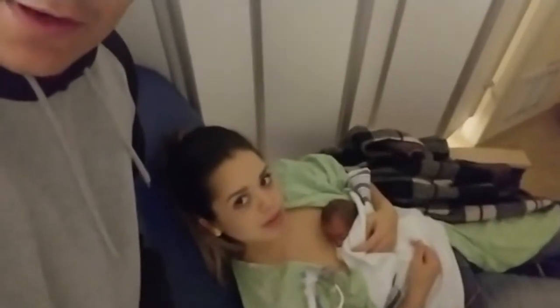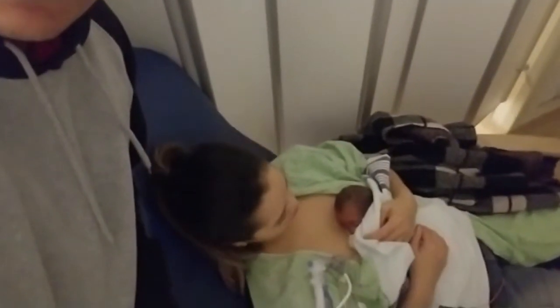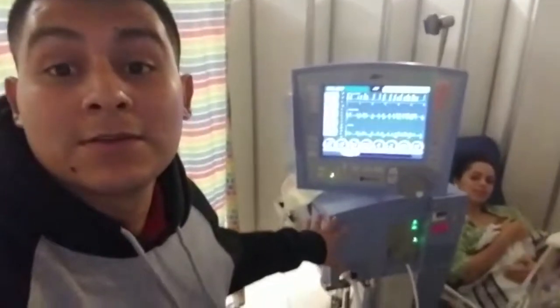Hi everyone, this is Mauricio and Olga. Today has been a good day with Julian — it's the first time she's kangarooing him, basically skin-to-skin contact, which is really good for our baby's development. He's been doing pretty good with it, tolerating it well, and his oxygen levels are pretty good.